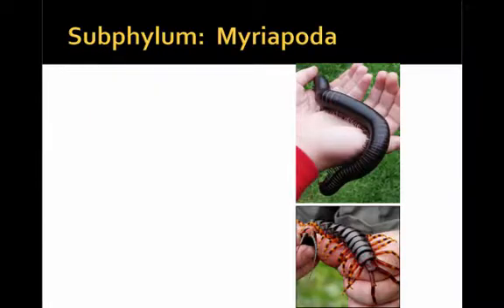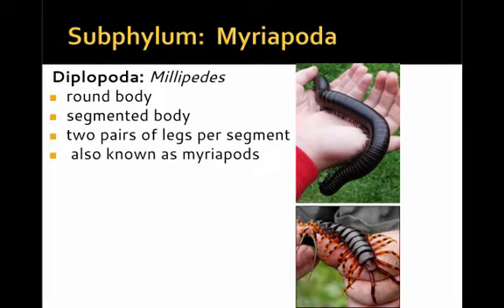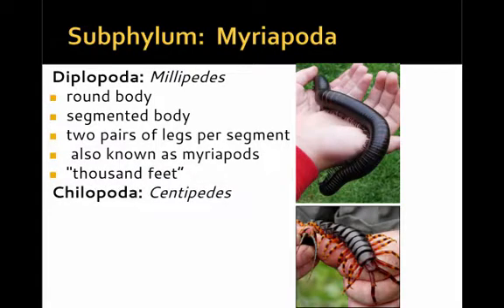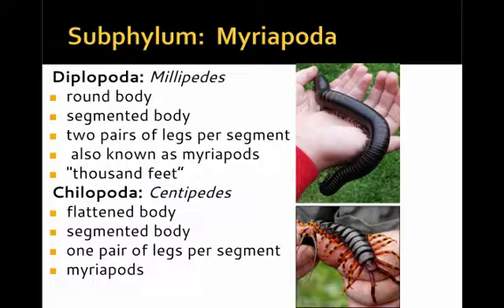Another subphylum is the Myriapoda. One group of the myriapoda are the Diplopoda — the millipedes. They have a round, segmented body with two pairs of legs per segment, also known as myriapods. Think of a myriad of legs — in fact, they can have thousands of feet. The other group are the Chilopoda — the centipedes — with a flattened, segmented body, one pair of legs per segment, also referred to as myriapods, and may have around a hundred feet.